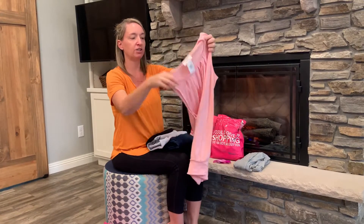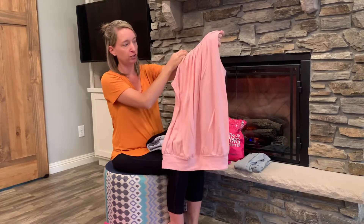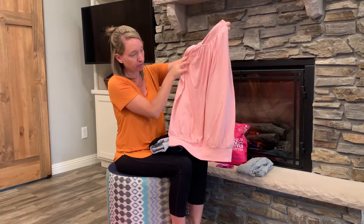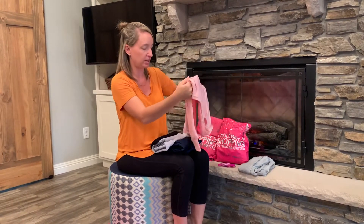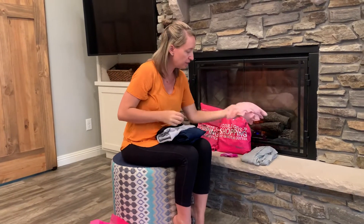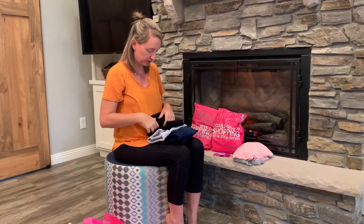The next item is an adorable pink shirt. You can see the pleats up at the top. It's got a nice band at the bottom for some added dimension. That's a nice summer top which you could totally pair with that cardigan.